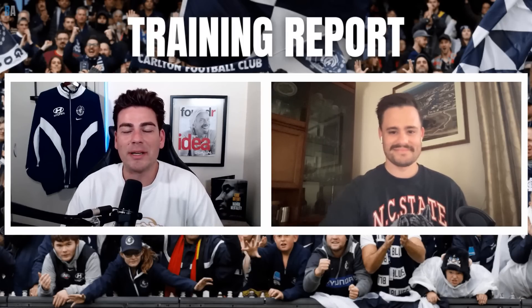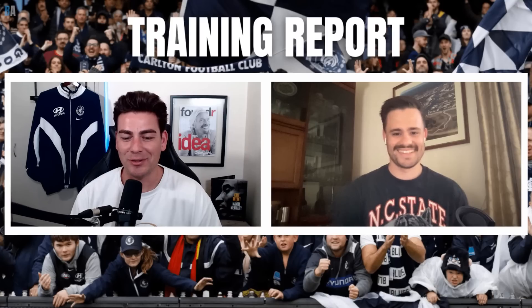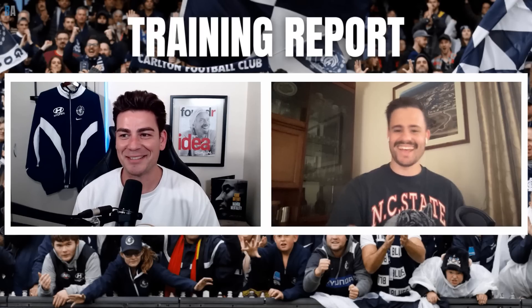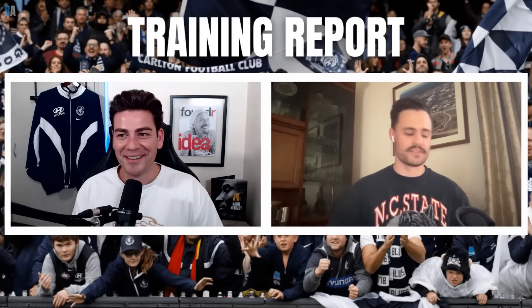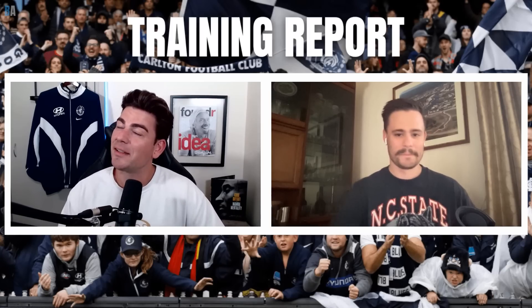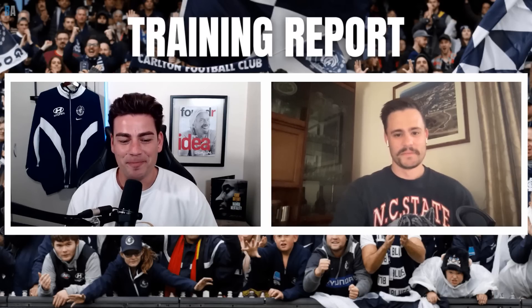Hello everybody, welcome to another training report here on the Blue Abroad YouTube channel. Today I was graced with the presence of Ian, one half of the Navy Blue Corner, so I thought we should absolutely be doing a joint report. The sun was out — we eventually got into the shade, but there were a couple of dramas sorting that out. Luckily Ian and Paulo opened Icon Park to the rest of us.